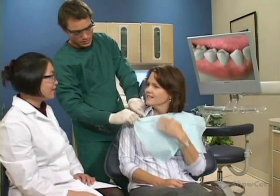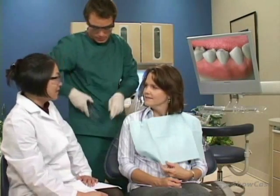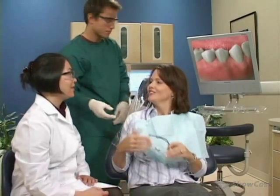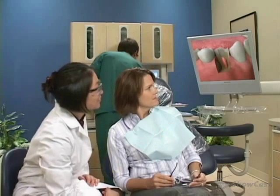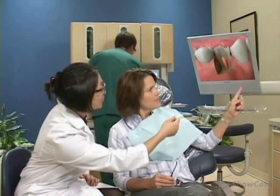Anytime the pulp of a tooth has been injured or irritated, there's a possibility that it may become swollen and painful. This inflammation is called pulpitis, and it can happen for various reasons.